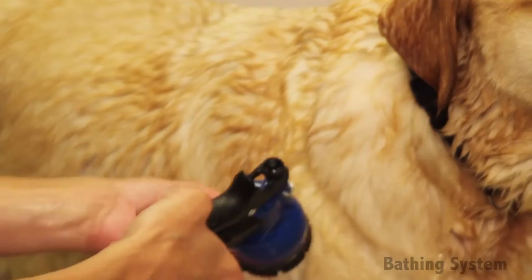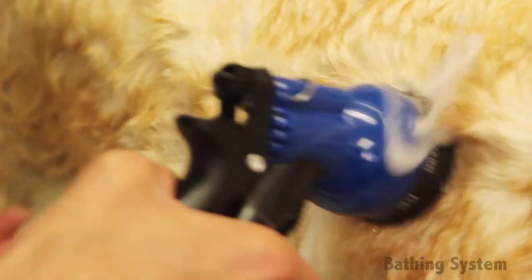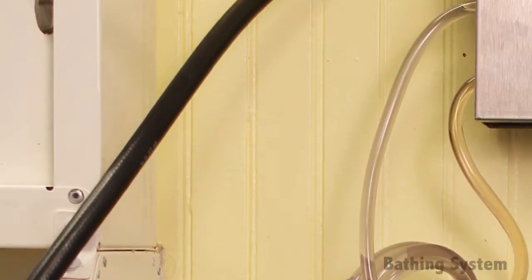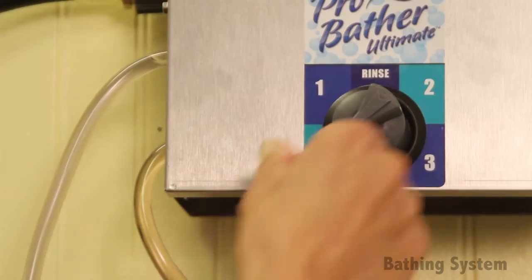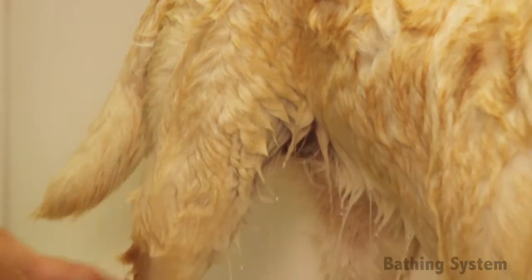Easy to set up and use, this convenient system features a spray control handle with shower setting for optimal use. Using less shampoo and water than traditional manual bathing, this system ensures clean water is being used at all times. It stabilizes temperatures, evenly distributes shampoo, conditioner, and coat treatments, and thoroughly rinses coats in less time.